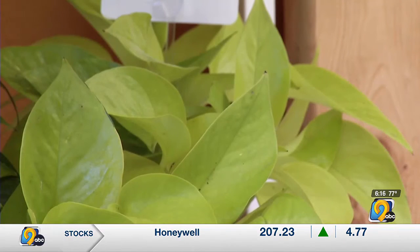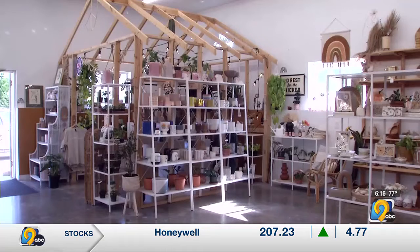We technically opened on Etsy in 2016, and then we opened the store March 6, 2020, and closed 13 days later due to COVID. So that's when she started selling plants — it was a way to keep money coming in for rent, even when the store itself couldn't open.